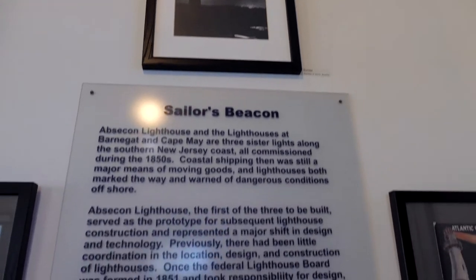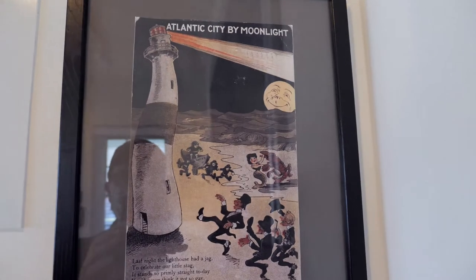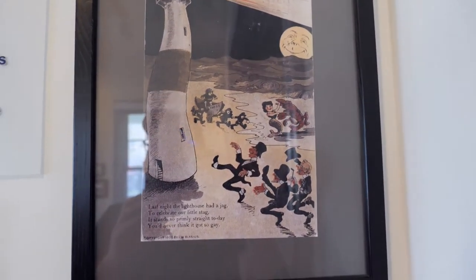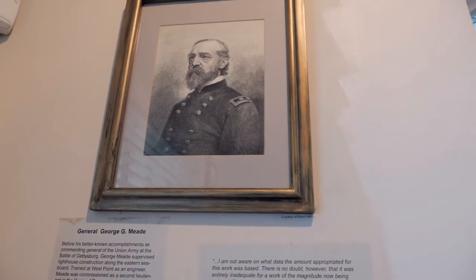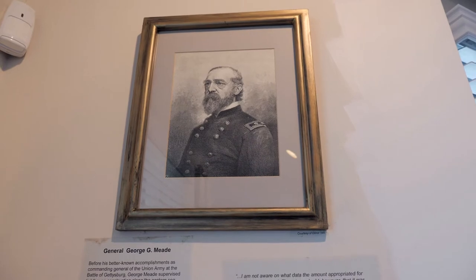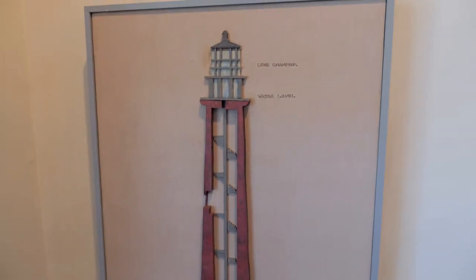Absecon Lighthouse and the lighthouses at Barnegat and Cape May are the three sister lights. I like this — Atlantic City by moonlight. Three sister lights along the Southern New Jersey coast, all commissioned during the 1850s. I recognize that name from going to Gettysburg previously, but I guess he was behind a lot of this. They have a nice little cutout of what it looks like. I'm ready to go check this out — this looks awesome.